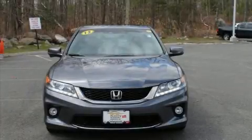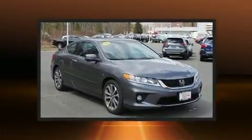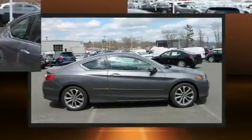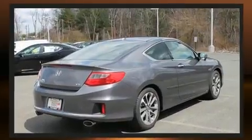Here's a great deal on a 2013 Honda Accord. This two-door, five-passenger coupe just recently passed the 50,000 mile mark. Honda made sure to keep road handling and sportiness at the top of its priority list, featuring a 3.5 liter V6 engine.